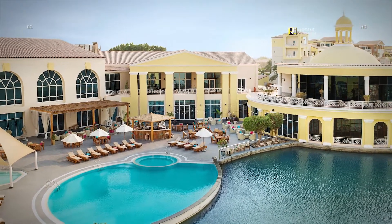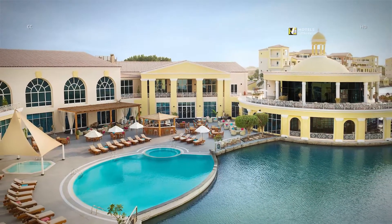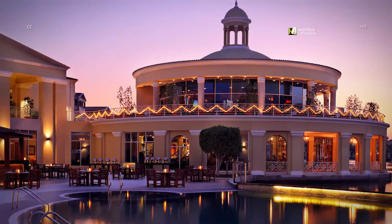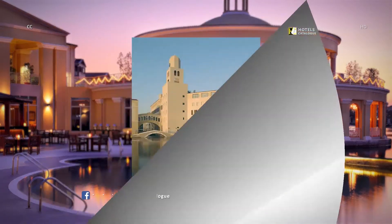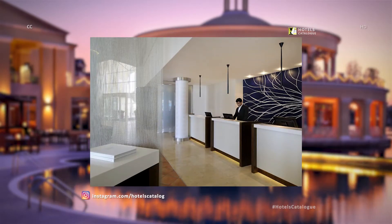Relaxing pool area amongst the lush surroundings of Dubai's Green Community and Dubai Investment Park. Stunning views of the lake will make your Dubai hotel stay unforgettable. Our hotel near World Central Dubai is a business hotel with a resort feeling. Welcome to Courtyard by Marriott Green Community.